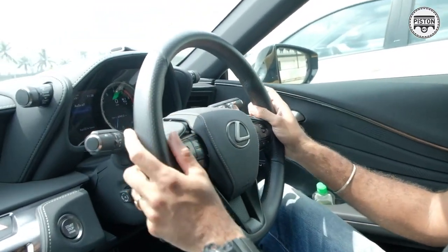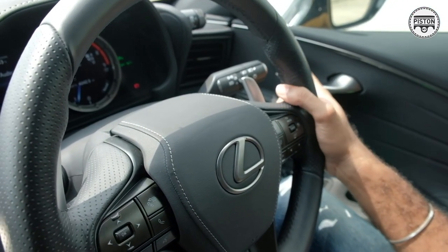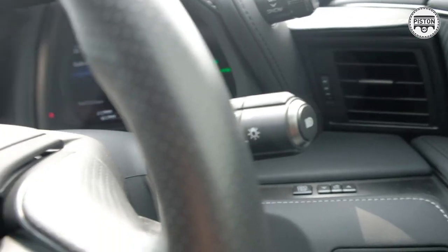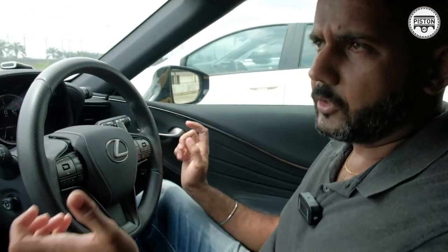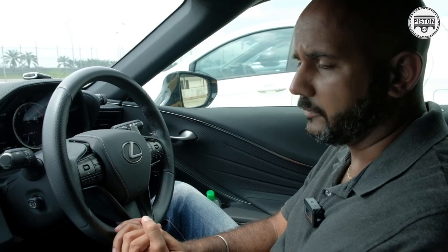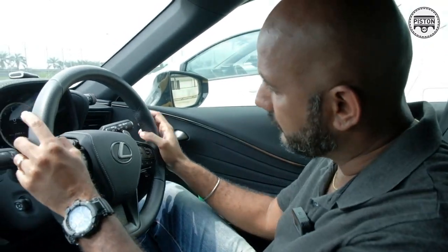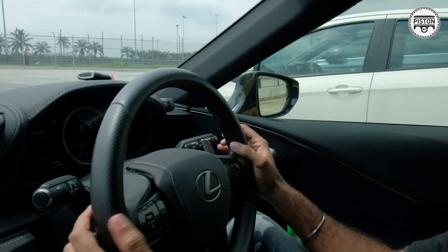All the controls — even the auto headlight button — are just a simple switch right here. I was driving through Rompin to Pahang roads at about 10 o'clock at night, nearly pitch dark, and controlling the automatic headlights was as simple as my pinky finger just touching this button. It's just so easy and so accessible.